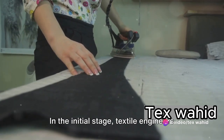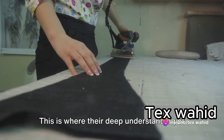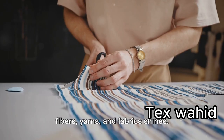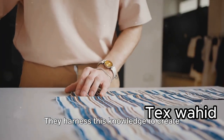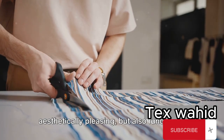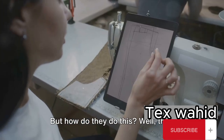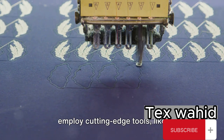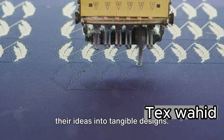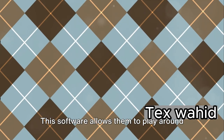In the initial stage, textile engineers work on the design process. This is where their deep understanding of fibers, yarns, and fabric shines. They harness this knowledge to create innovative designs that are not just aesthetically pleasing, but also functional. They employ cutting-edge tools like computer-aided design software to turn their ideas into tangible designs.